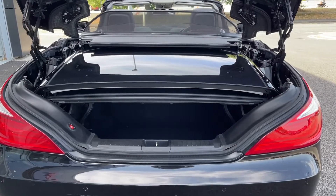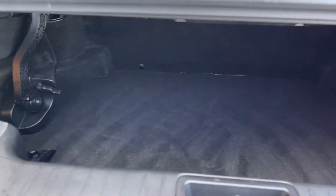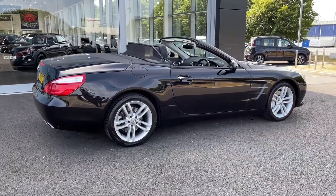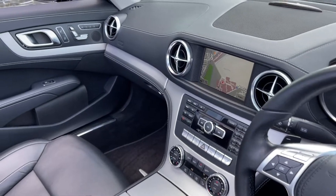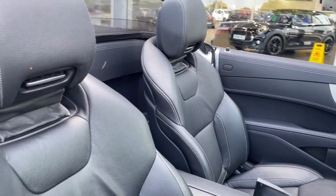Now as I mentioned I do have the roof down at the moment but despite that you do still have plenty of storage space in the boot, and when the roof is up you have even more room as the luggage compartment will fold away. The bodywork of the car is looking fantastic and if we take a look at your driver's interior you can see it's looking nice and clean with the aluminium detailing across the dash and your full leather upholstery on your seats.